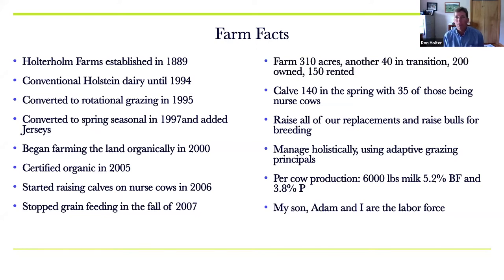Our per-cow production right now is 6,000 pounds of milk, 5.2% butterfat, and 3.8% protein. This year the butterfat is a lot higher — our lowest was about 4.6% in April, and we've averaged 4.9% butterfat, which is a blessing especially when you're not getting a ton of milk. Management is what's holding us back right now. My son Adam and I are the labor force — I'm the fifth generation on the farm and Adam is the sixth — and we do all the work here.